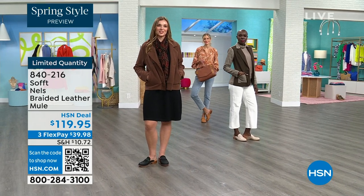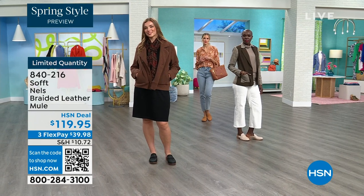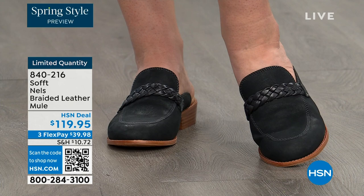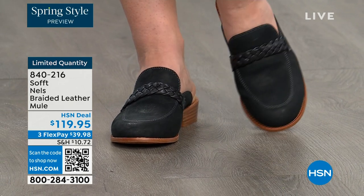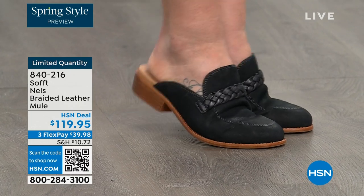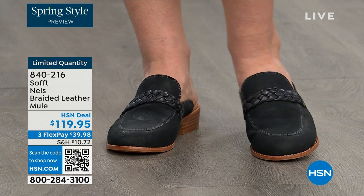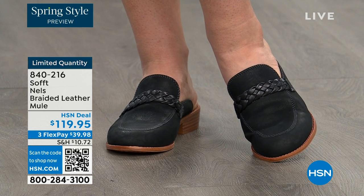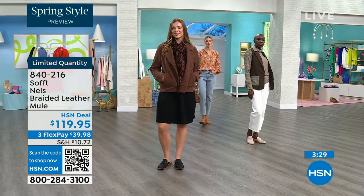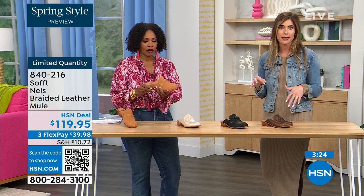The mule is classic and not going anywhere. It's one of those pieces you can wear in spring or fall — honestly even in summer, because sometimes people don't want their toes exposed. You still get that open-air feel if you're on your feet all day but don't want your toes out. So these really can be worn throughout the year, not just fall or spring.